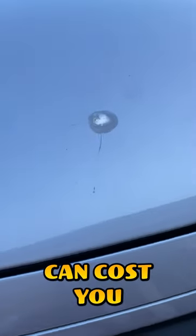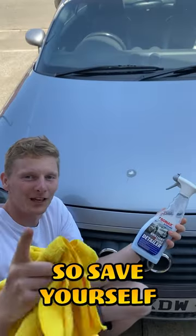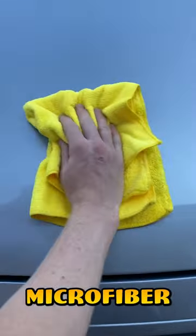Leaving bird poo on your paintwork can cost you thousands of pounds, but avoid that by doing this quick tip. Save yourself a paint job by picking yourself up some quick detailer detailing spray, also known as waterless wash, and wiping that bird poo off as soon as possible with a clean microfiber cloth.